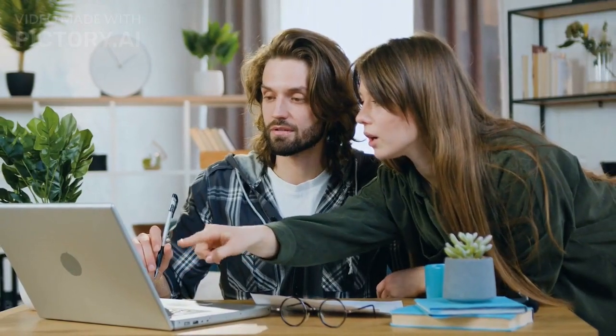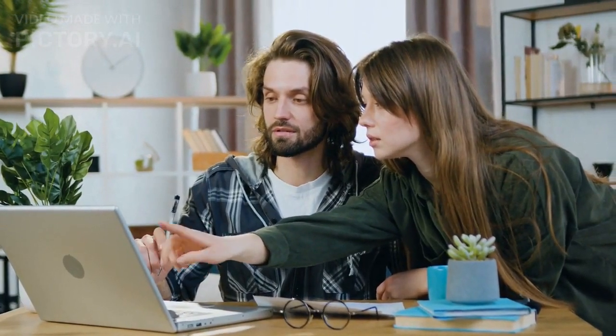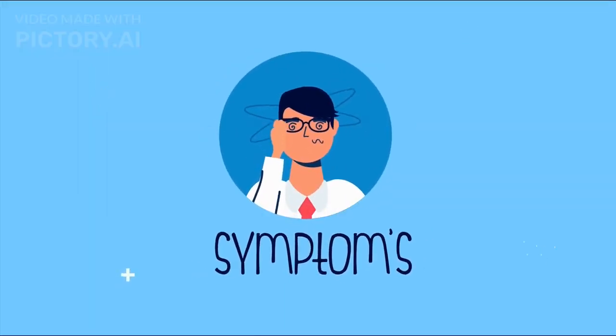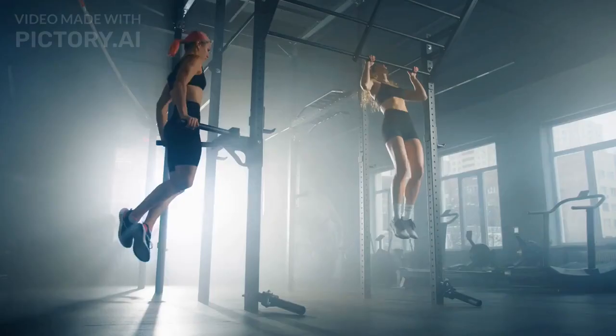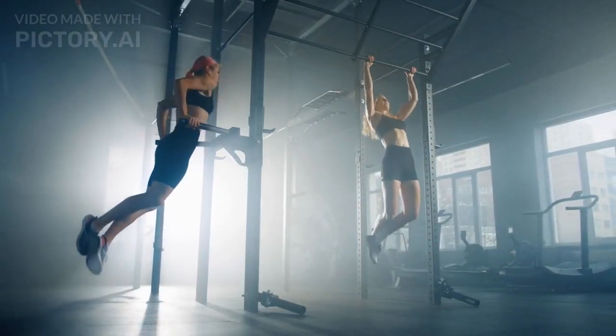Before we jump into the details, let's start with a basic understanding of illness. When we say we're sick, we typically refer to a state of being unwell or experiencing symptoms that hinder our daily activities. But what's happening inside our bodies during this time?